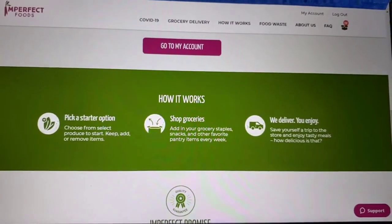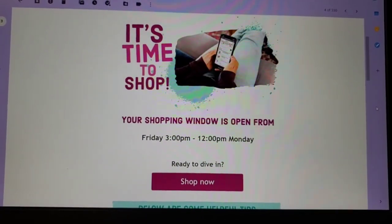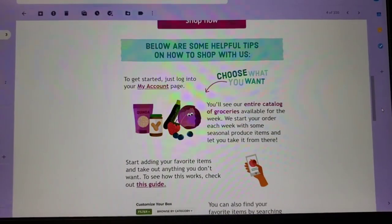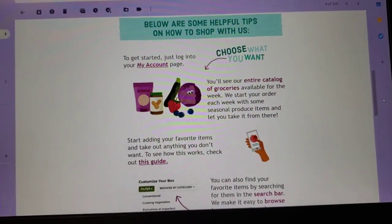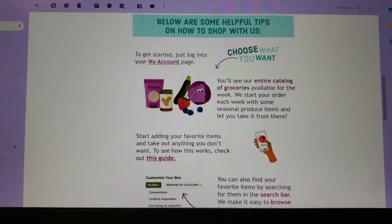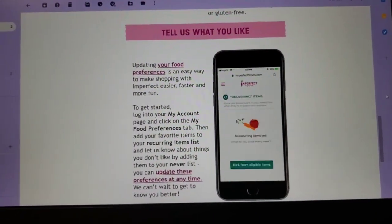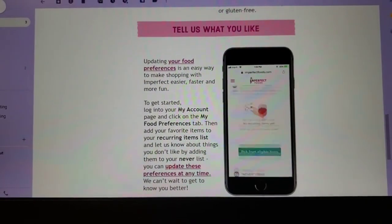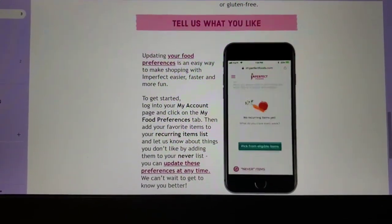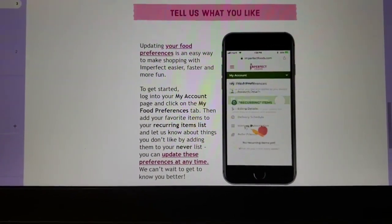Then you shop for groceries. In my delivery zone they deliver on Wednesdays, and the shopping window is open from Friday at three through noon on Monday. You go to the site and choose what you want — they show you what's already in the box based on the size you get: small, medium, or large, plus any extras like the meat and fish box or a snack box. You can also mark items you never want or set recurring items, so for example potatoes can always or never appear in your box. It's pretty simple.